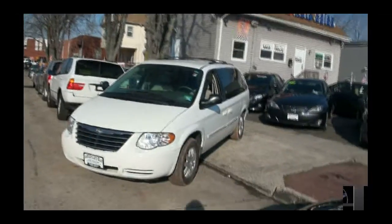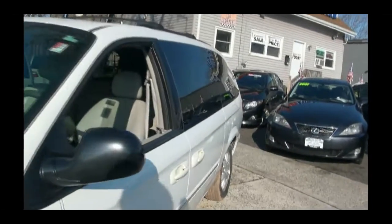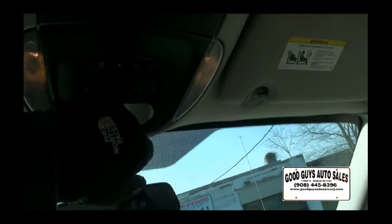Here we are once again at Good Guy Auto Sales. Very nice Town and Country from Chrysler — a lot of minivan for the money. This is a 2006, and let me just display right off the bat a nice unique feature.